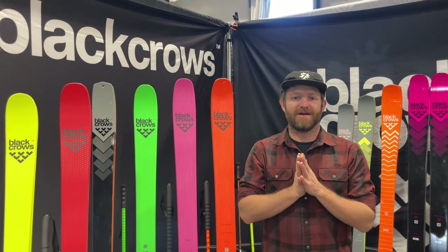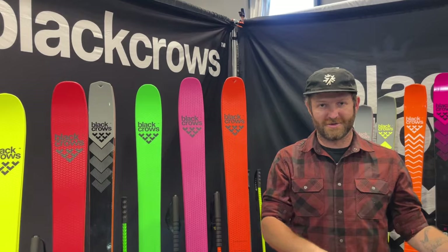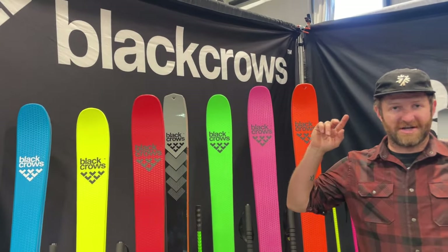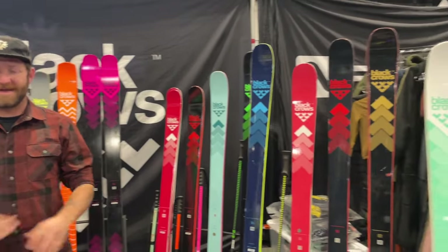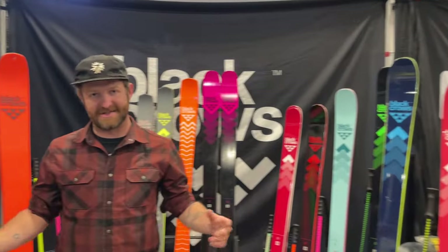Hey everybody, it's Matt from Powder7. We're here in downtown Denver, Colorado, checking out 2024-2025 ski gear. And today we are at the Black Crow's booth, checking out their new ski collection. This is one of our favorite brands — we've carried it for a long time. It's a trendy, fun brand out of Chamonix, so let's dig into it.